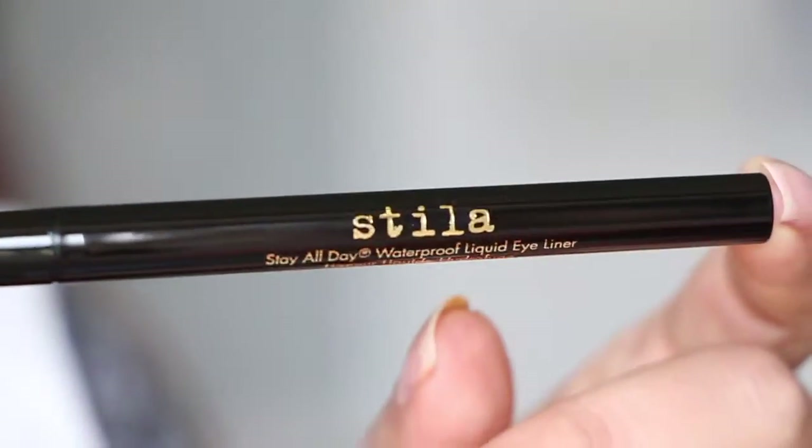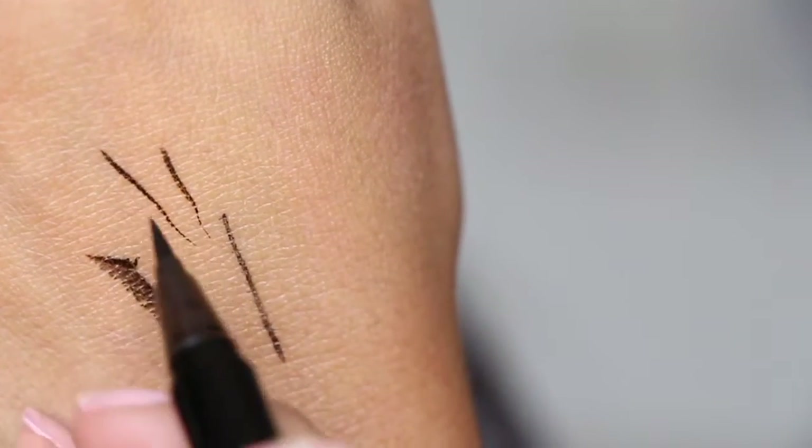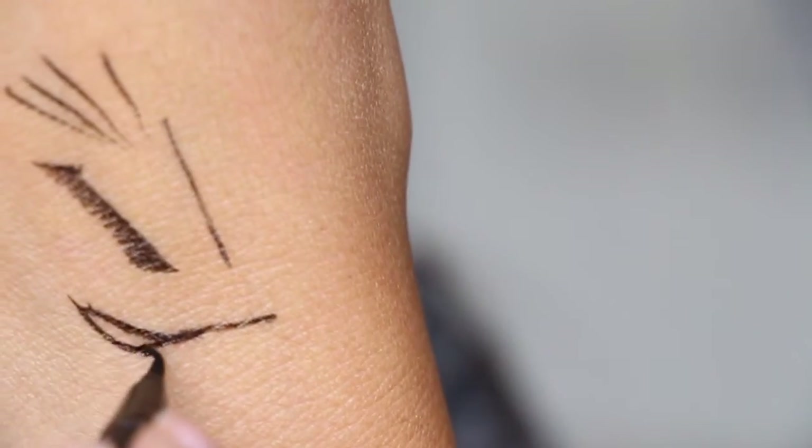Next I got the Stila Stay All Day Waterproof Liquid Eyeliner. I've had two of these already in different kits and I'm out of any decent liquid liner, so this was the number one thing I wanted in my box. It's a liquid pen marker kind of thing and it is fantastic. You can see this mark here is from last night and it's still there — it's faded a little bit, but it's still there. This is a really really black eyeliner. It stays all day long and is easy to use. That's $22 for the full size.